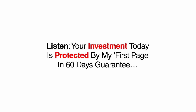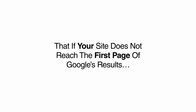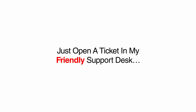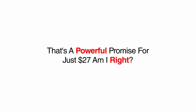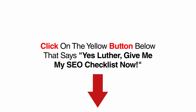Your investment today is protected by my first-page-in-60-days guarantee. I am so confident that this checklist will work for any business site that if your site does not reach the first page of Google's results, if your consulting clients are not completely blown away when you double or even triple their traffic from Google, or for any reason at all, just send me a quick support ticket and I will send you back every penny. Simply follow each of the instructions in this checklist on any client's site and I will personally promise that your site will reach the first page of Google's local search, a promise backed by my ironclad 100% money-back guarantee. That's a powerful promise for just $27. Look below this video right now and click on the yellow button that says, 'Yes, Luther, give me my SEO checklist now.'